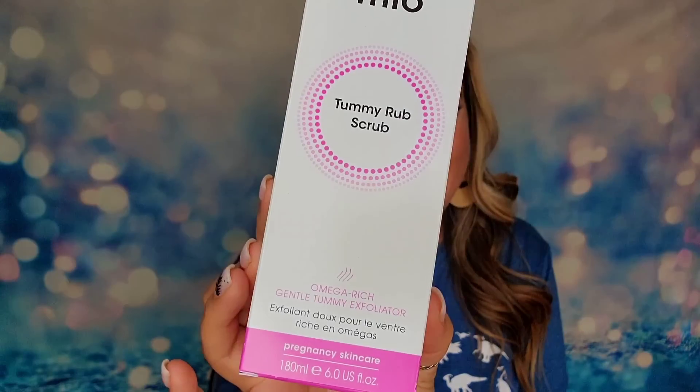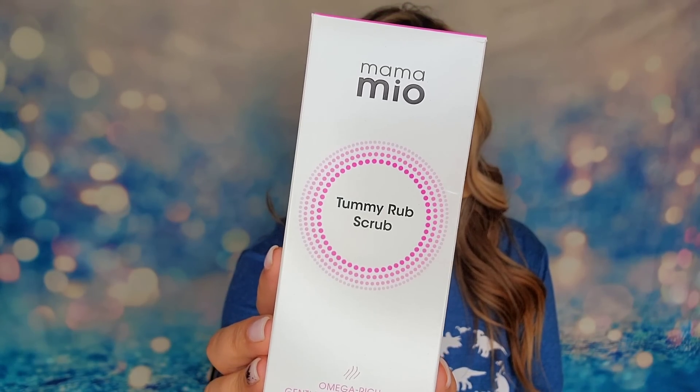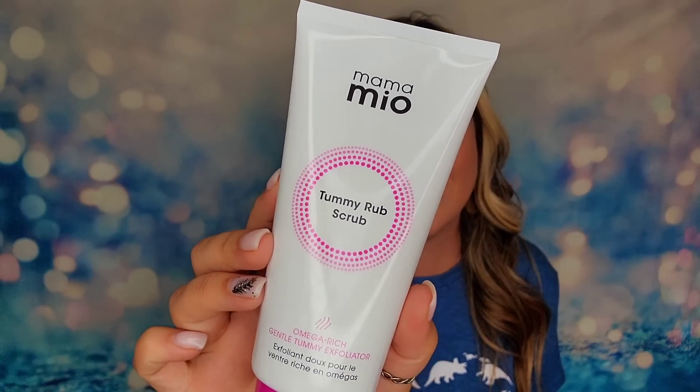The next item is called Mama Mio, and it's a tummy rub scrub — a tummy exfoliator. We've got six ounces here, a really large jar. It says the first step in their proven tummy rub routine is to protect against stretch marks. This is a gentle and effective exfoliator that will buff away dryness and reveal silky smooth skin that is nourished underneath. 97% of users agreed that their skin felt instantly smoother and looked more radiant. That's actually a really good result — apparently this really works.